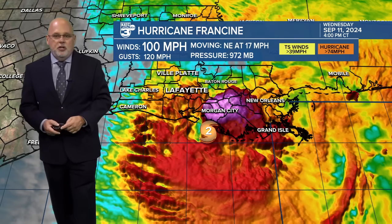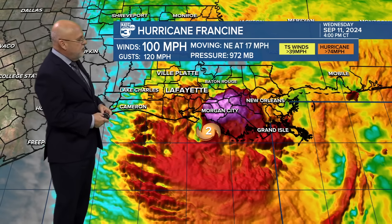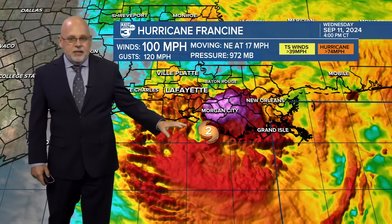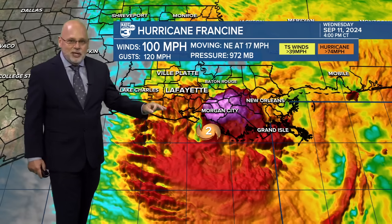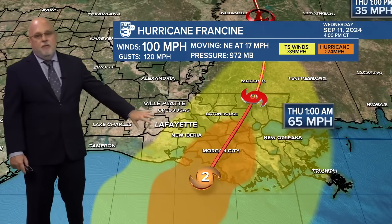Francine is now upgraded to a Category 2 storm at the last possible moment, just as it's making landfall. You never want to see these storms actually intensifying as they run into land, because that intensification momentum carries into the inland parishes. This may be a Category 2 for much of St. Mary and Terrebonne Parish before it begins to weaken significantly as it works its way farther inland. Much of this area of Louisiana is coastal marsh, so it's still drawing the latent heat of evaporation from the water and wetlands.